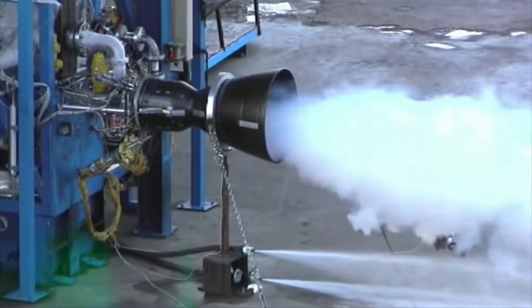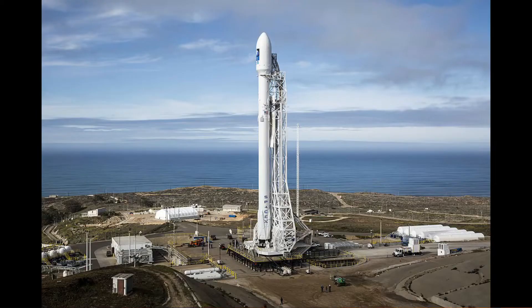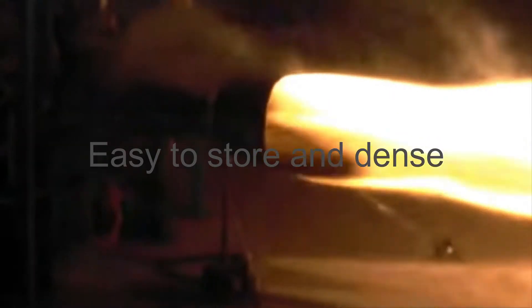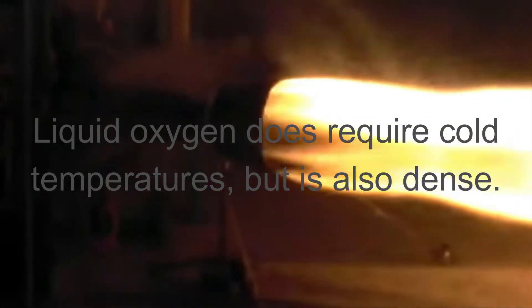First up in A tier, we have RP-1 plus liquid oxygen. RP-1 is a highly refined, rocket-grade kerosene and is commonly seen in many rockets, including the Falcon 9, Falcon Heavy, and the first stage of the Saturn V. RP-1 has many advantages — first of all, it is easy to store, being dense and not needing very cold temperatures. However, the oxidizer, liquid oxygen, does require very cold temperatures or else it will evaporate, but it is also very dense. This propellant is much more efficient than others mentioned on this list, with a maximum theoretical specific impulse of 289 seconds at sea level.